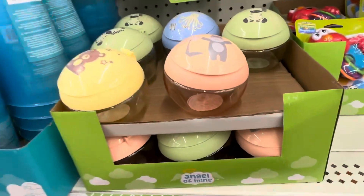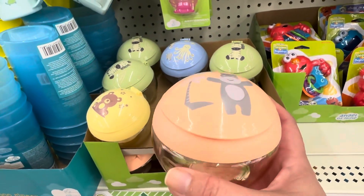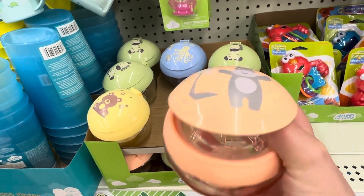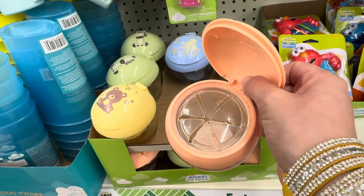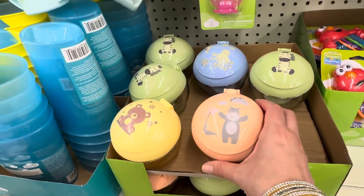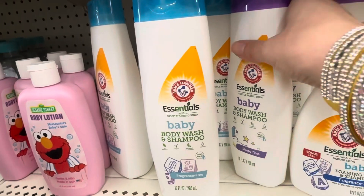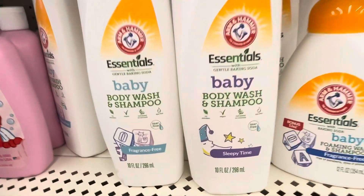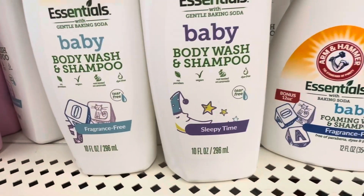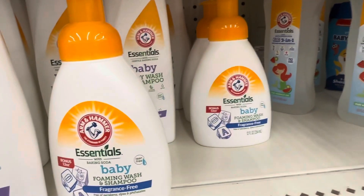The baby section has some really great functional items. There are containers where you can put treats inside — they have little plastic stoppers so food doesn't fall out but little ones can still get their hands in. I also spotted name brand baby body wash and shampoo by Arm & Hammer, with several different types to choose from.